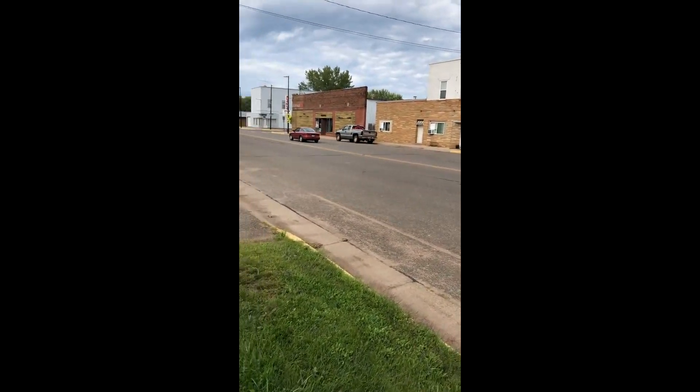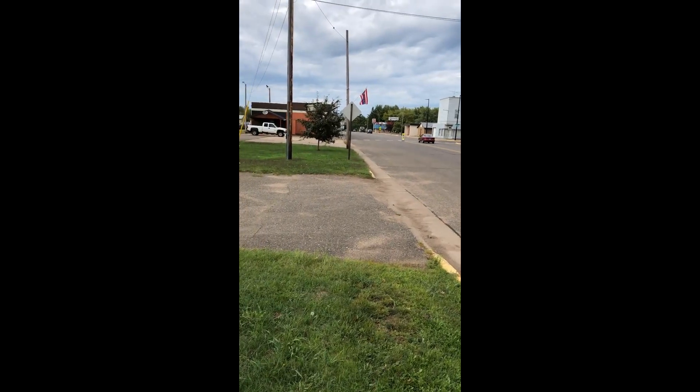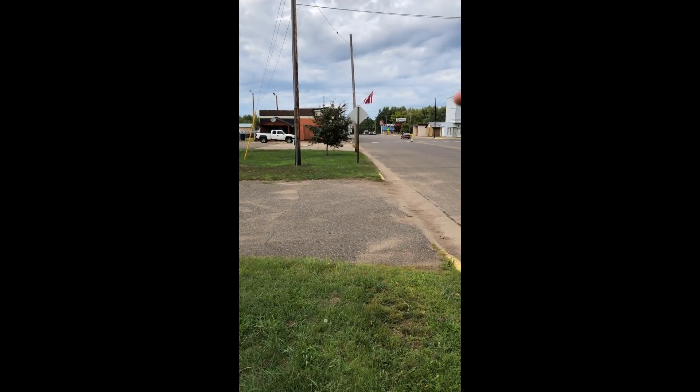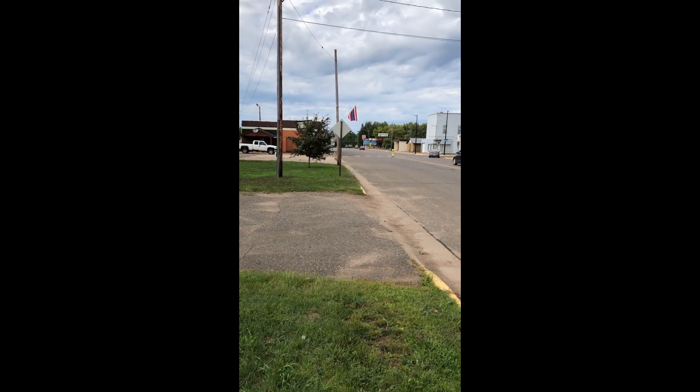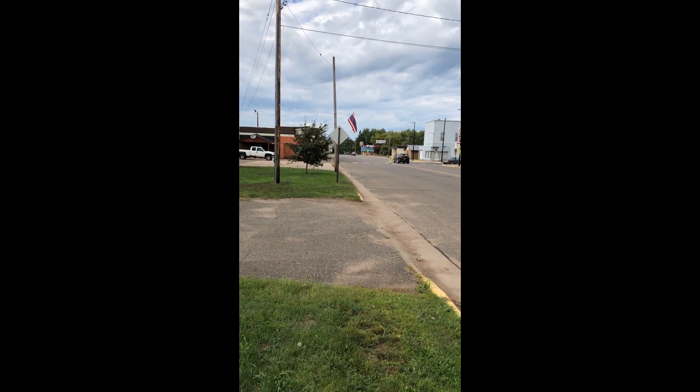This is Highway 61 right now — back then it was Main Street. Probably right about where that flag is, a little bit further, is where Tommy was found dead after the fire.